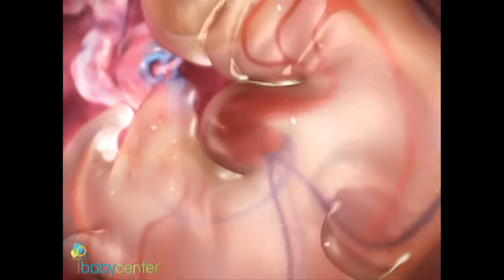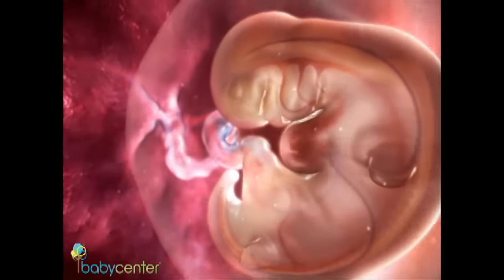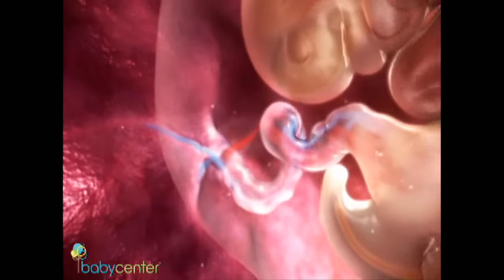Your baby looks more like a tiny tadpole than a human. He's drawing nutrients and oxygen through the newly formed placenta and umbilical cord.